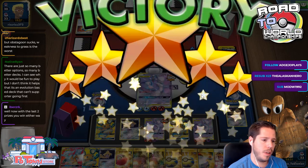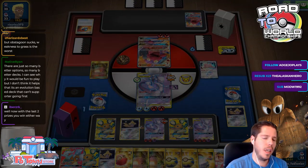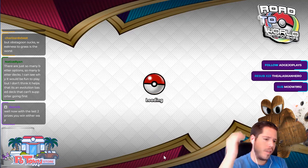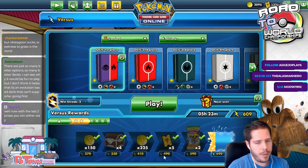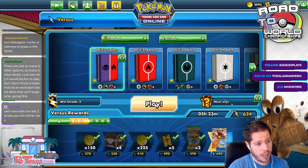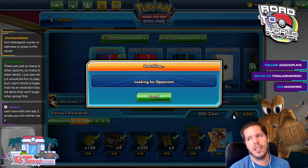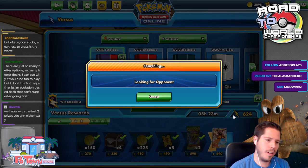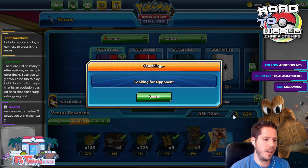Do you think playing a Lightest GX is worth considering in Cinccino Mill? No — because you need the fire energies for Macargo. If you're GXing with Lightest you're exposing two prizes, and you're not GXing with Macargo. So no, I don't think it's worth it.